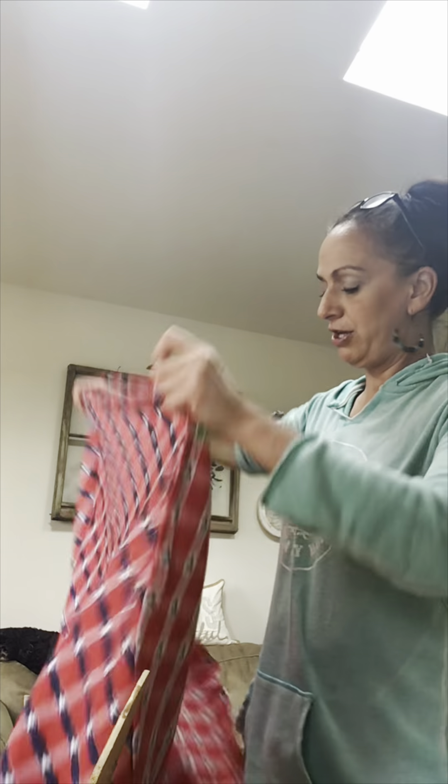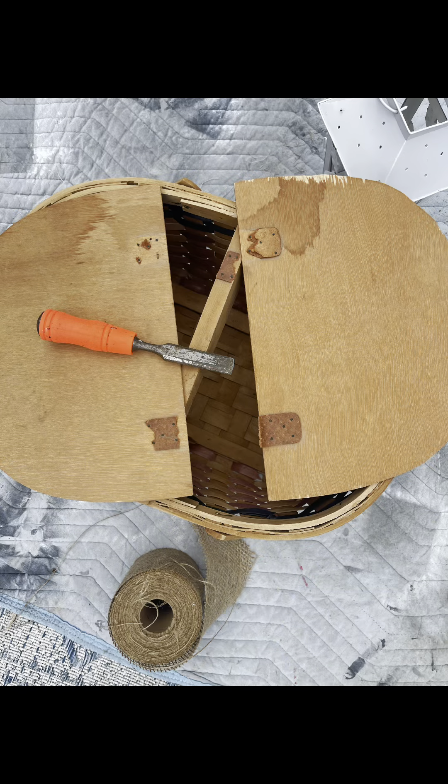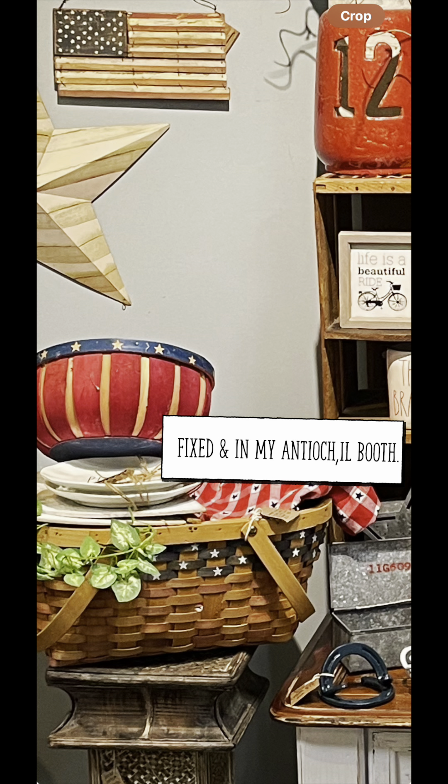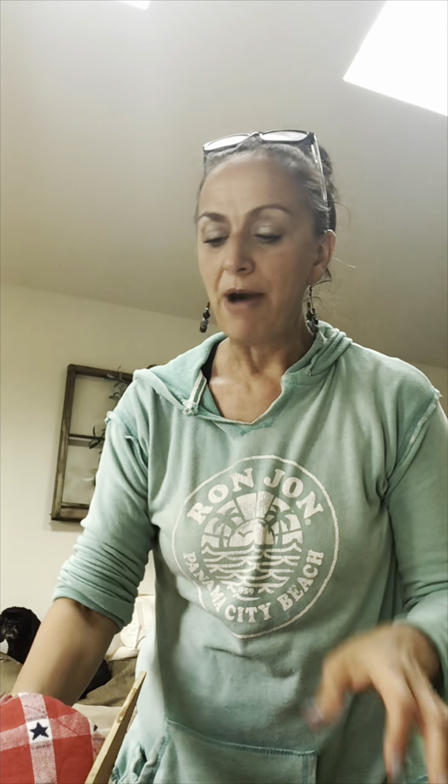I thought it was super cute and that was three dollars. Typically when I'm shopping as a reseller, I look to recoup about four times what I paid — that's my goal for profiting. Obviously anything more is better, but if I can make four times that amount, it's definitely worth it.